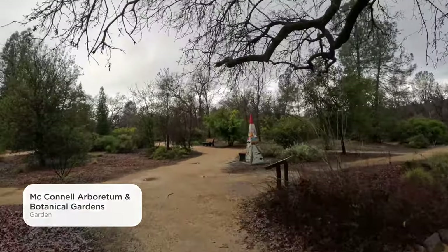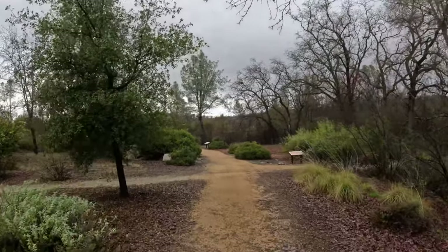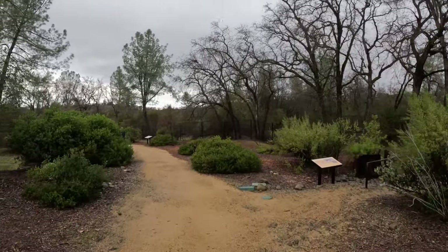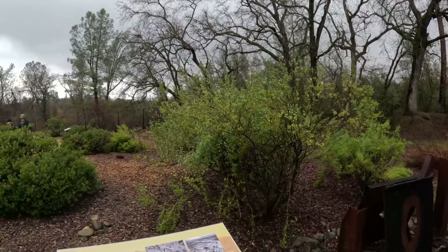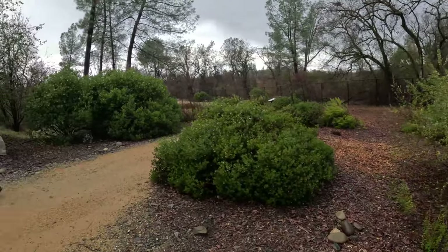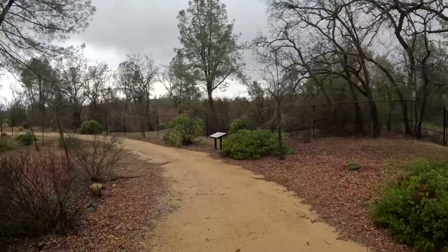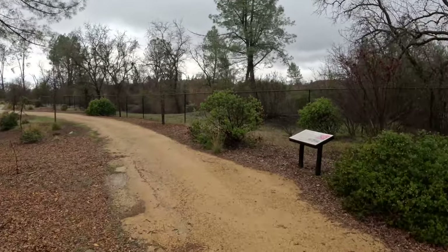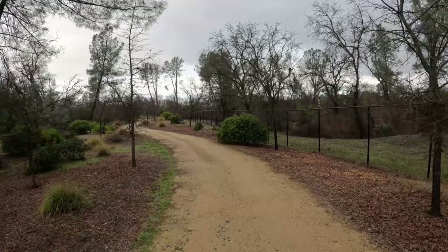Hope all of you are doing well wherever you may be. Let's go down here and give you a small taste of this garden — it's actually kind of nice over here and there's not a lot of people. We're going to walk through some of this park. Probably in a month there'll be a lot more plants. If you come up to Redding, California, you've got to check this place out — definitely a must-visit in the spring. It can get pretty hot here in the summer, so spring would be a really good time.